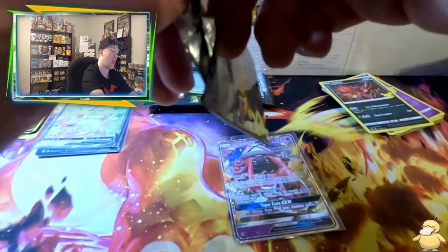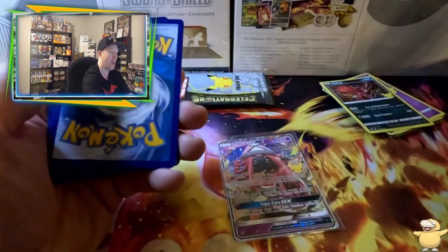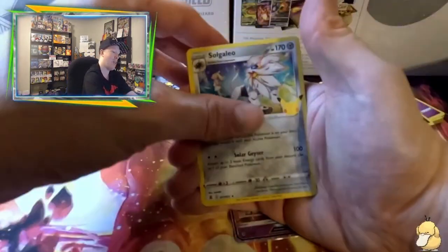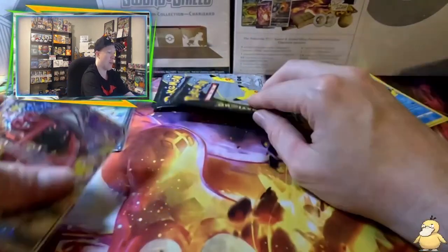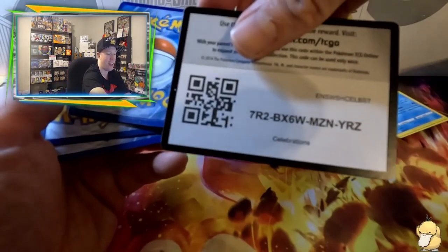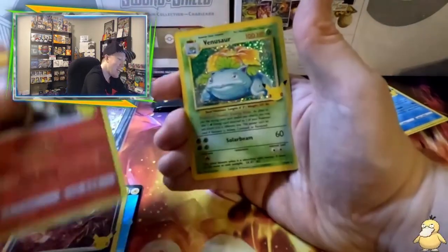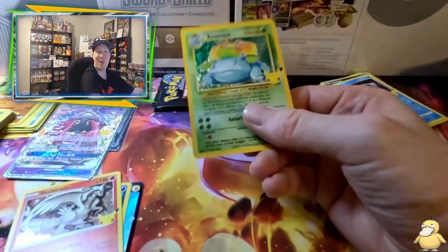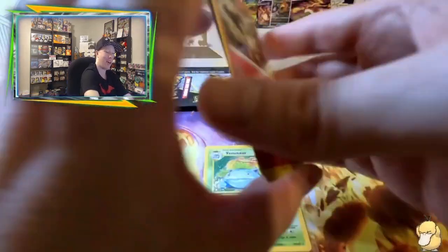Into box number two — let's see if we can pull that Claydol. Pack five: Solgaleo, Groudon, Cosmog, Palkia — nothing there. Pack six of eight — Surfing Pikachu V! That's a hit — Evitalith, Reshiram, and two Venusaur. I swear I've had the Venusaur luck going the last two weeks. I said if I couldn't pull my dream card let's try to pull one of the classic base set cards — and we did!